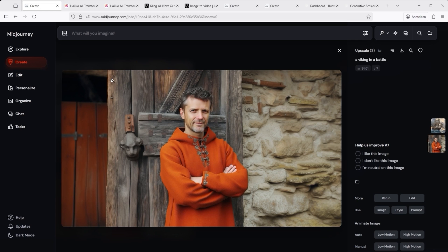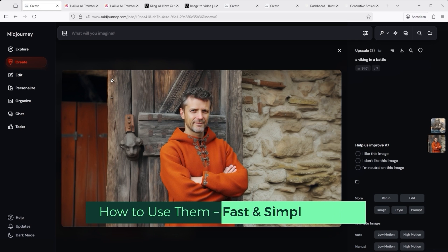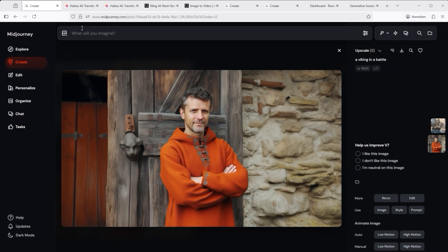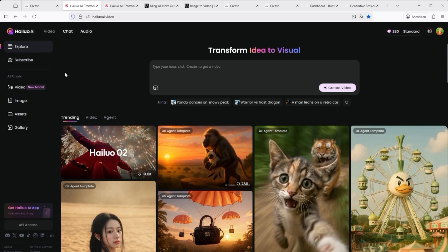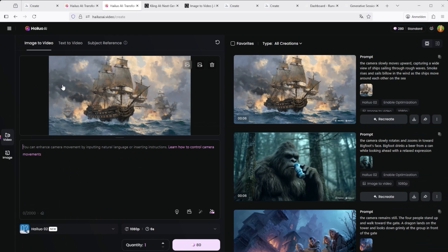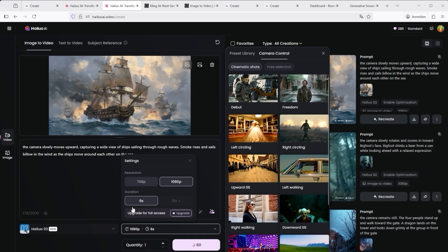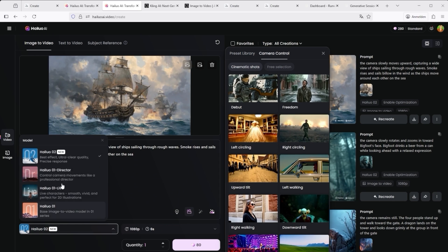To wrap things up, here's a quick overview for anyone who's not yet familiar with AI video platforms and how to actually use them. Let's start with Hailuai.video. On the left-hand menu, click on Video — that opens the creation page. In the top left corner you upload your image. Just below, you enter your prompt. You can also select from predefined settings: choose Resolution, Video Length and the model — ideally the most recent one — and then click Generate.